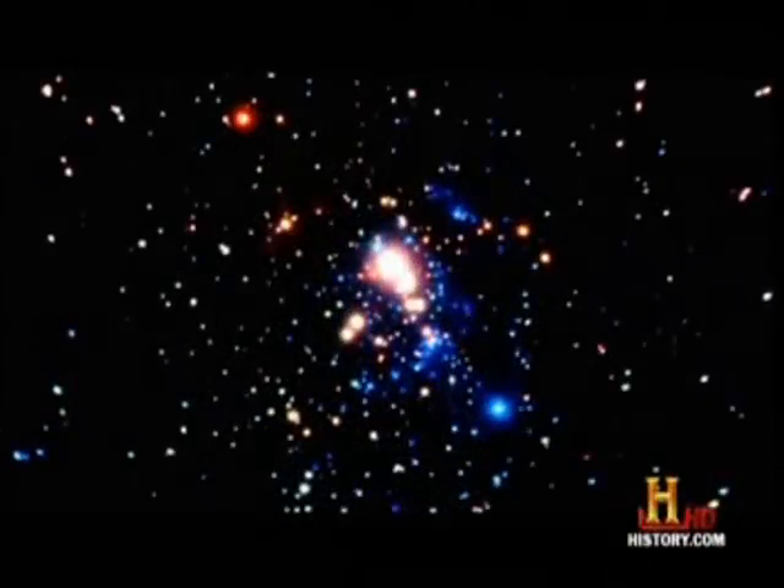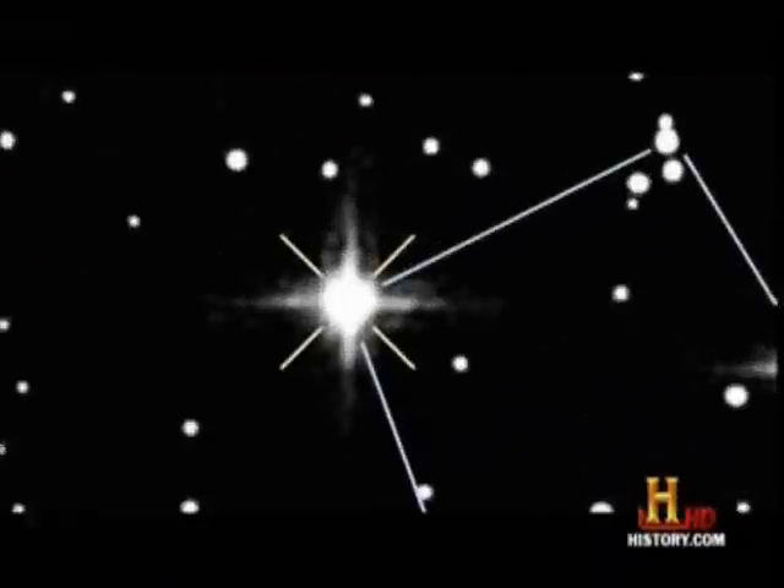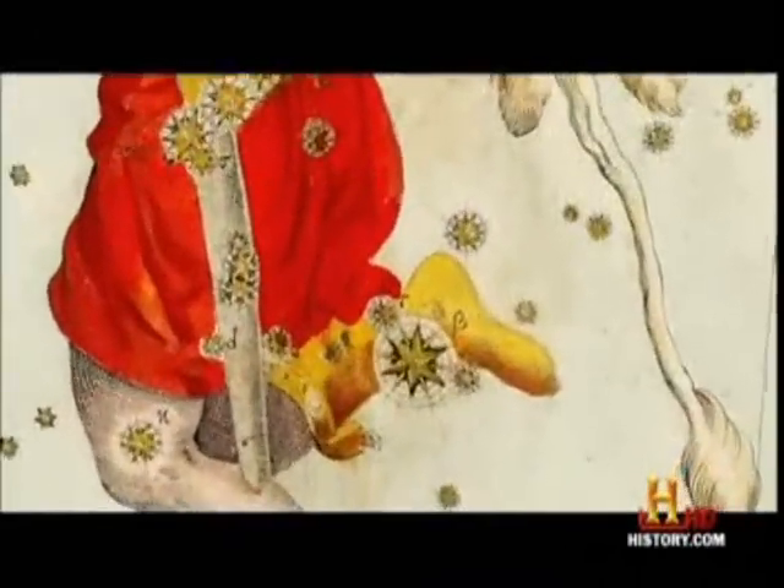Orion has also bagged a pair of stellar gems. If you look at the upper left-hand shoulder of Orion, you see the red giant Betelgeuse. And if you look right down to the lower right star — the star that's sort of his leg — you'll see the blue supergiant Rigel.